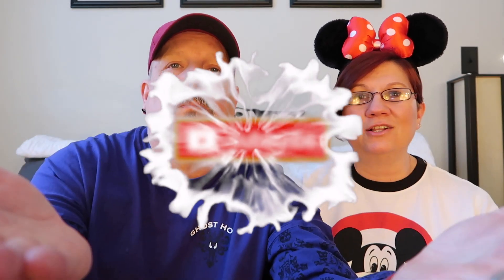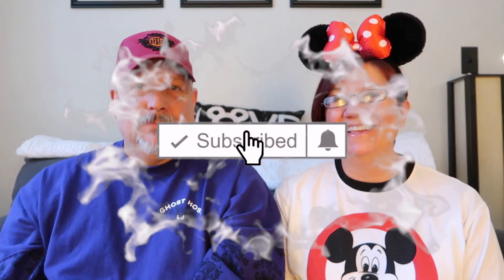Hi everybody, I'm Bob. Hey there guys, I'm Kelly. If you are brand new to our channel, welcome and thank you so much for choosing to join us today. If you are returning to our channel, thanks for coming back to see us. Please consider hitting that subscribe button and also don't forget to hit the notification bell so that you know every time we post.